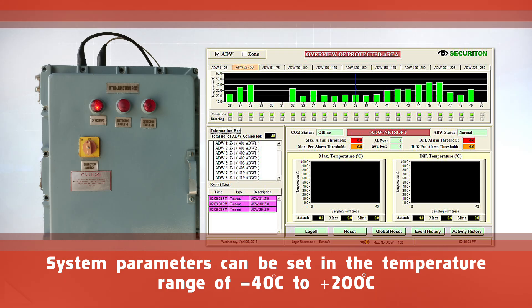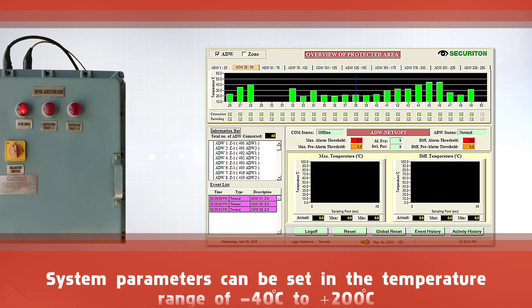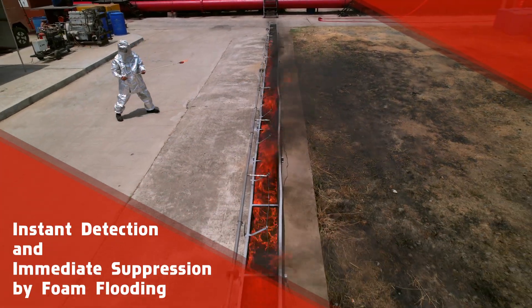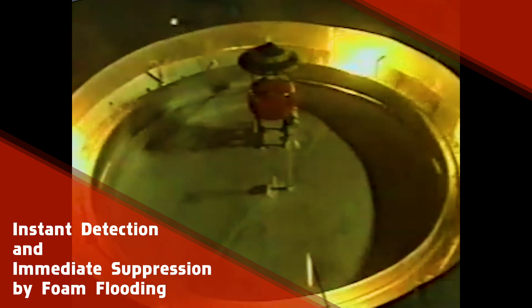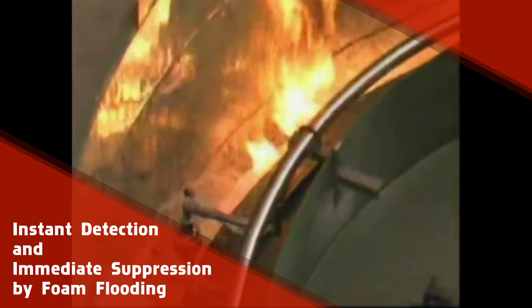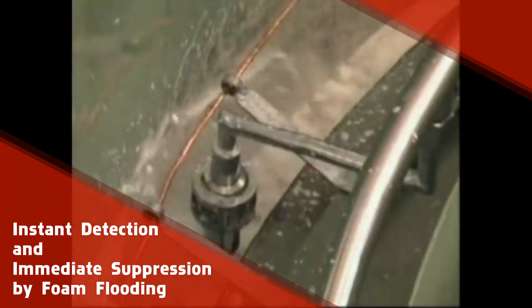The temperature range is from minus 40 degrees Celsius to plus 200 degrees Celsius, making it highly robust. The detection system senses the rise in temperature and maximum temperature beyond pre-calibrated parameters within five seconds and triggers an alarm.